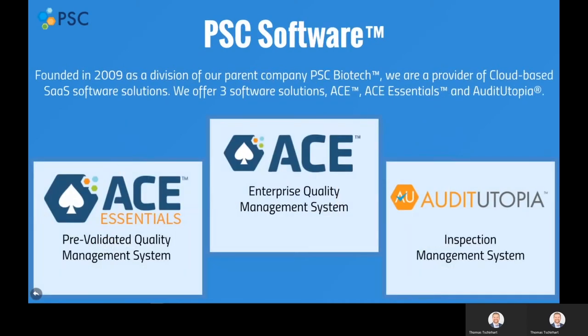Today, we will focus on PSC Software. PSC Software was started when we realized that many companies were not happy with their existing paper-based processes or legacy quality software solutions. These companies wanted cloud-based, user-friendly software solutions that allowed them to get actionable information out of their software.